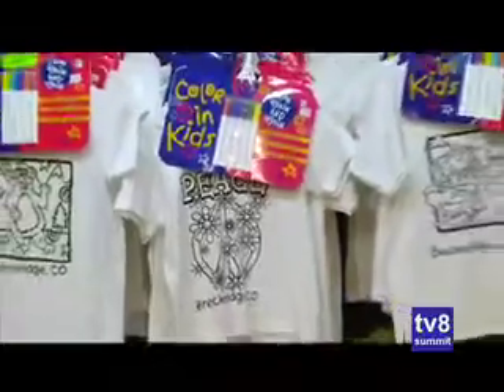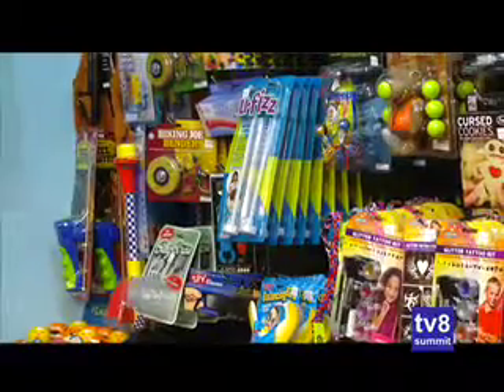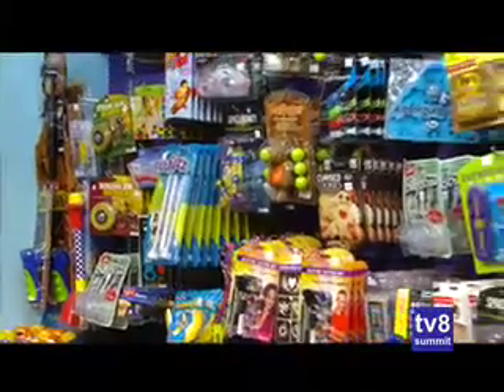We hear that a lot — people say there's so much stuff in here it's hard to catch it all in one trip, so they have to come back a couple of times. We like that! We've got stuff for kids such as t-shirts that you can color, toys, and perfect things for birthday presents, because we've got free gift wrap which makes a birthday present easy. But we've also got stuff for men and women as well.